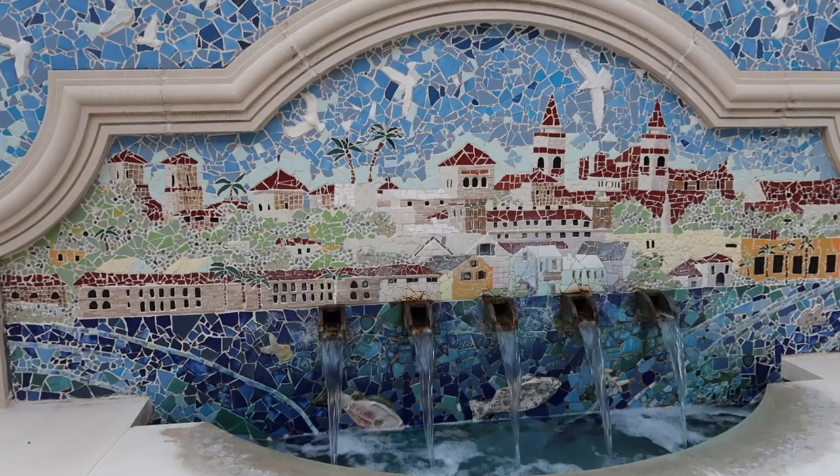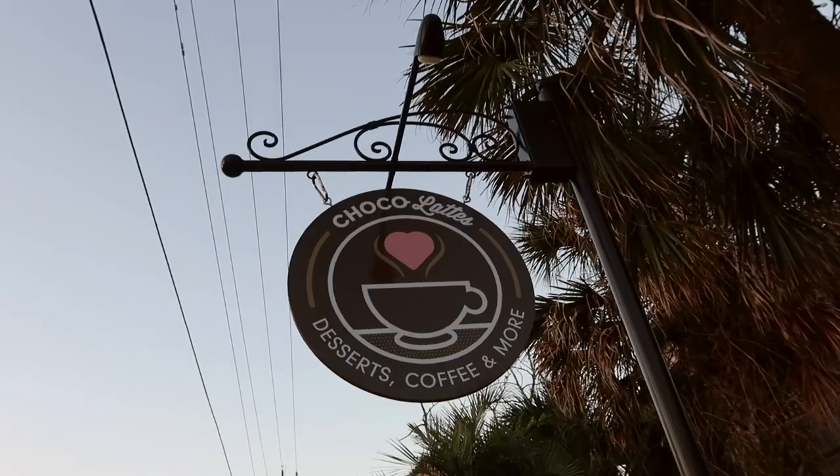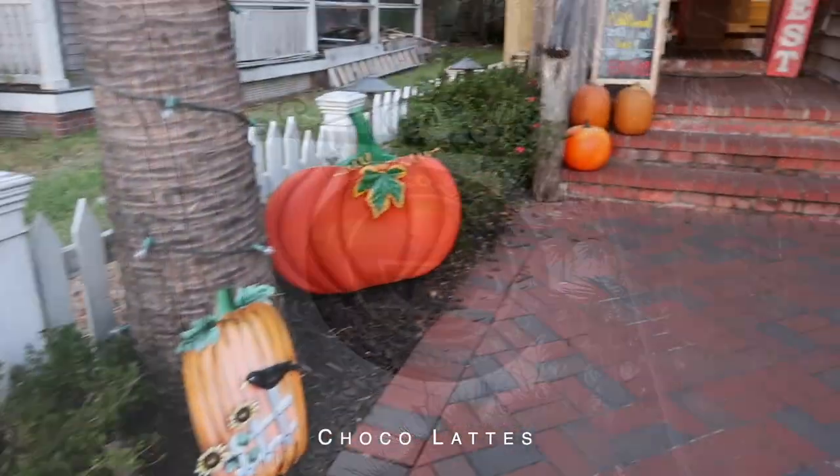Walking to Choco Lattes — we love to get a charcuterie board and some wine there. I just love being downtown; I wish I went to Flagler College. Maybe I will one day go take up a class or something. Look at all the fall decor!